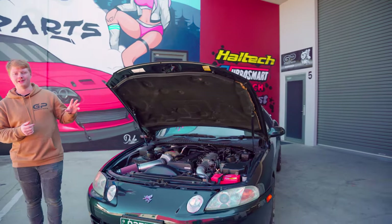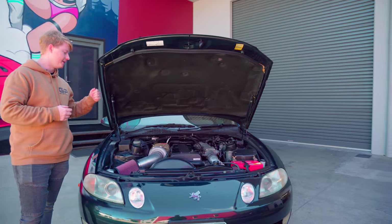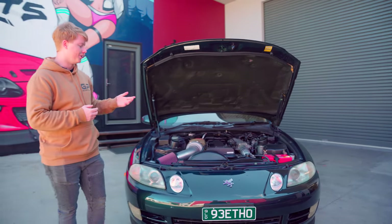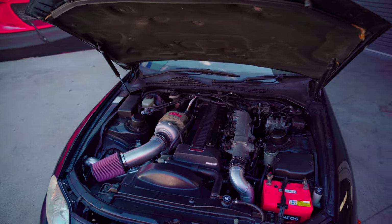We also ended up doing some custom coloured valve covers for this that we sent off to Pro Performance Coatings. They've nicely matched a very similar colour to the car — it looks absolutely brilliant.